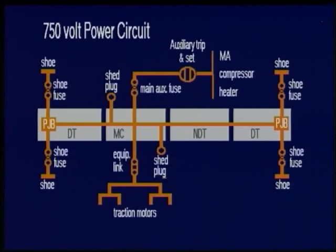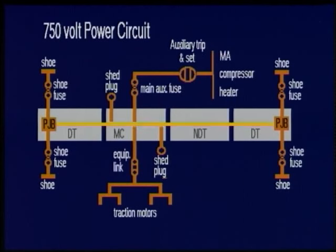Now let's look at the electrical equipment on a four car unit, starting with the power circuit. On each side of the outer end bogies there are collector shoes. These shoes make contact with the conductor rail. A lead from each shoe is fed to a copper ribbon fuse called a shoe fuse. From each shoe fuse a cable is fed to a power junction box, and from here runs the power train line for the length of the unit. At the motor coach, connections are made via an equipment link to the line breakers and traction motors, and also via the main auxiliary fuse to the auxiliary equipment such as the motor alternator, the compressors and train heating.